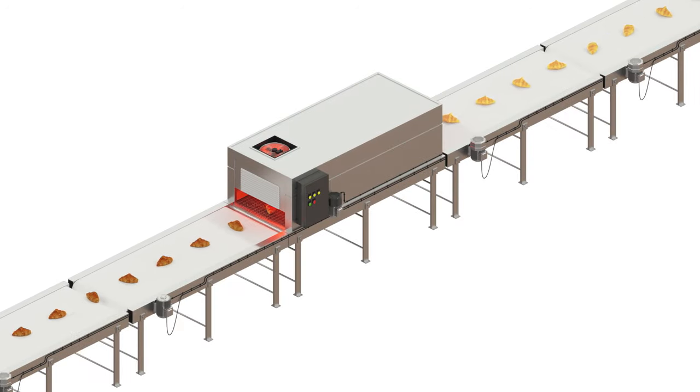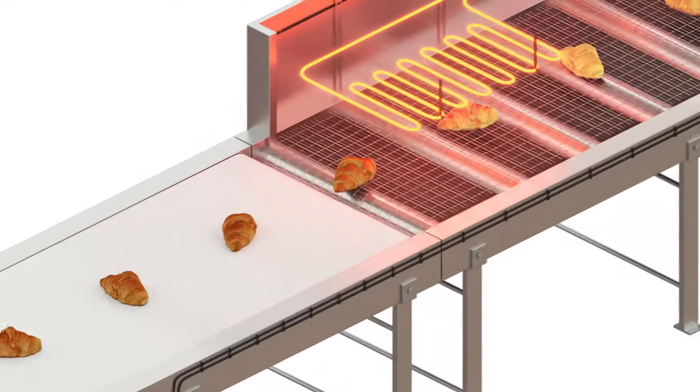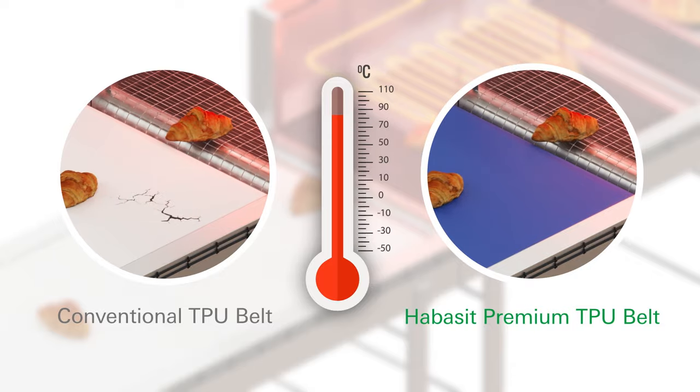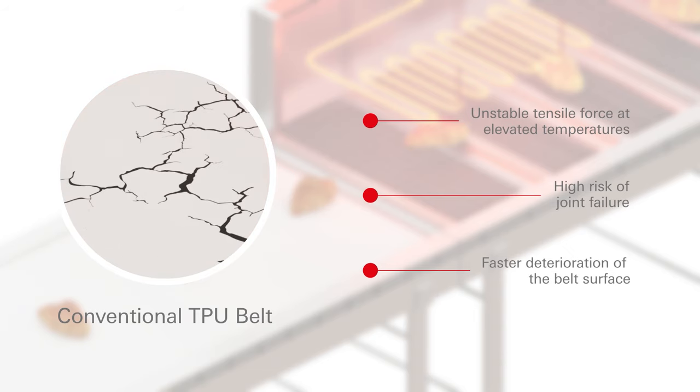Conveyor belts require a built-in tensile force to function smoothly. For conventional TPU belts, this declines quickly in temperatures above 80 degrees Celsius. Joints begin to weaken and fail, and as their surfaces deteriorate, so do their hygiene standards.